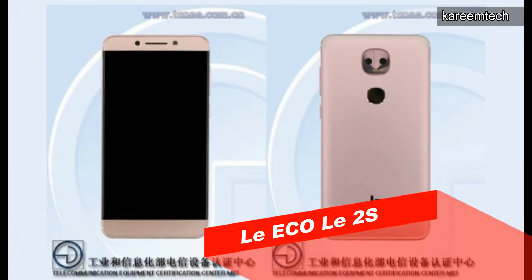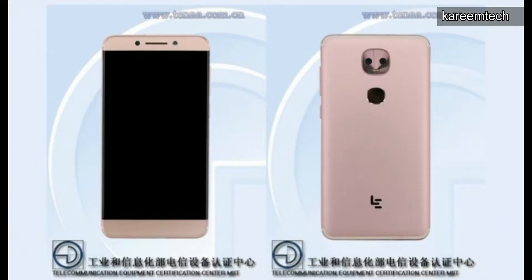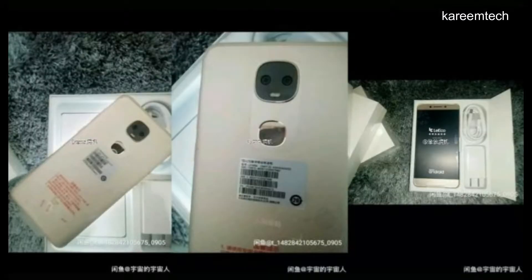The LeEco Le 2S has been spotted on online stores in China, and a Chinese certification website has revealed some key specifications. According to the listing, it has a 5.5-inch HD display powered by a MediaTek Helio X25 deca-core processor, 4GB RAM, and 32GB internal storage.